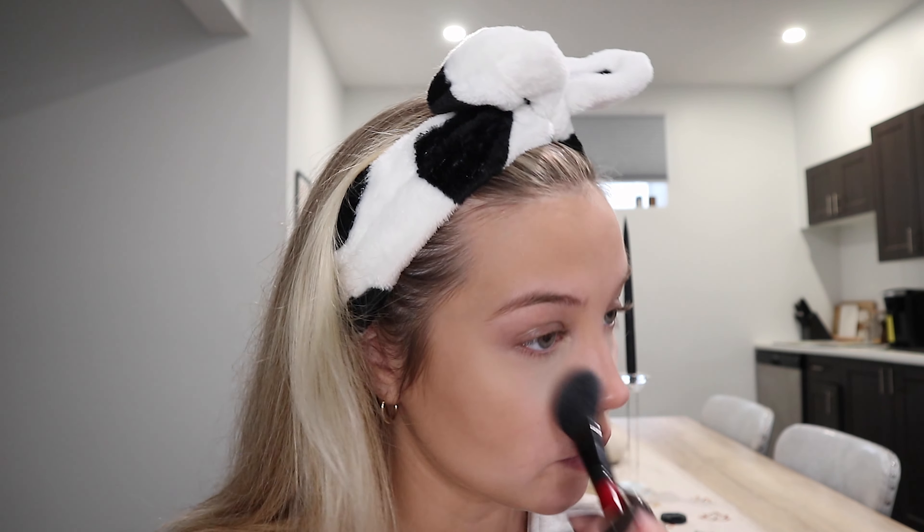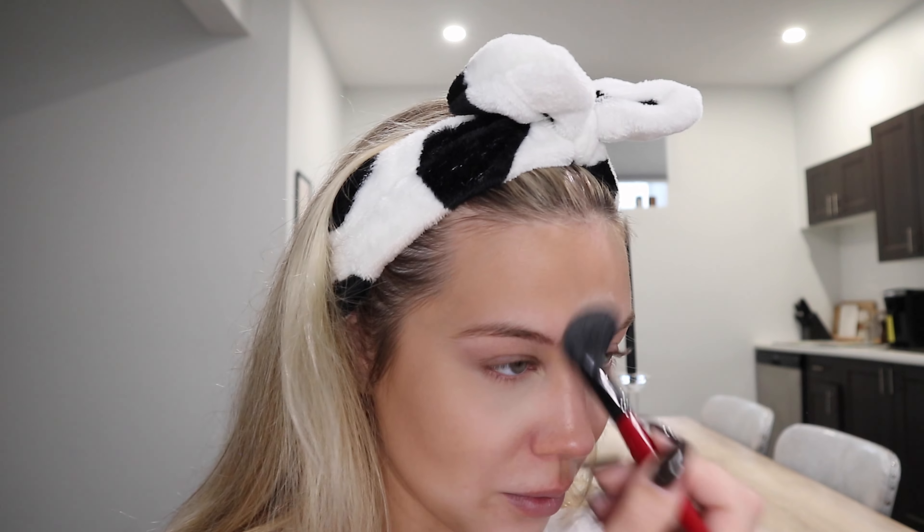Next we're going in and highlighting the face. I'm using the MAC Mineralized Skin Finish in the color 'Light.' Get to know me: I have a little brother — he's 22, his name's Colin. I feel like a lot of people always think I'm an only child, but no, I have a younger brother. We've definitely gotten a lot closer since he graduated high school and I moved out, because before he was just my annoying little brother.